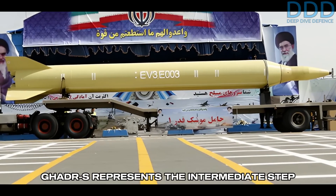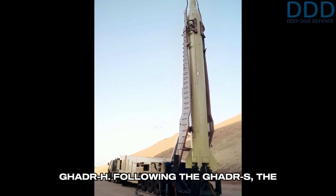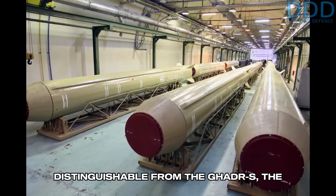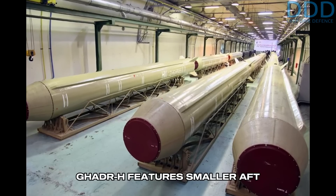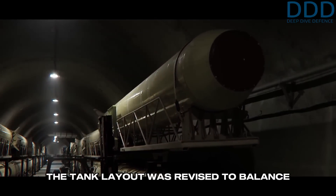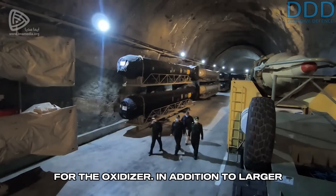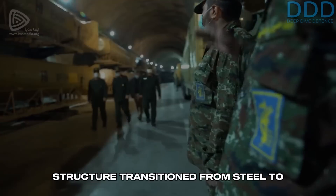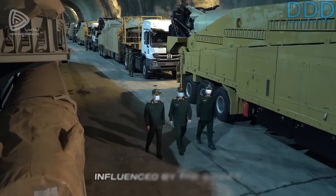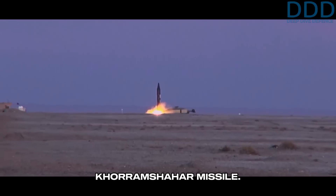In summary, the Gader-S represents the intermediate step between the Shahab-3 and the principal representative of the Gader family, the Gader-H. Following the Gader-S, the Gader-H was Iran's first medium-range ballistic missile to be produced on a truly large scale. Visually distinguishable from the Gader-S, the Gader-H features smaller aft stabilization fins and elongated fuel tanks, significantly altering its size and shape. The tank layout was revised to balance the center of pressure and center of gravity, incorporating a common bulkhead for the oxidizer. It is believed that the missile's structure transitioned from steel to aluminum alloy, reducing weight and enhancing kinematic performance. These design improvements are thought to be influenced by the Soviet R-27 submarine-launched ballistic missile, which later led to the development of the Khorramshahr missile.